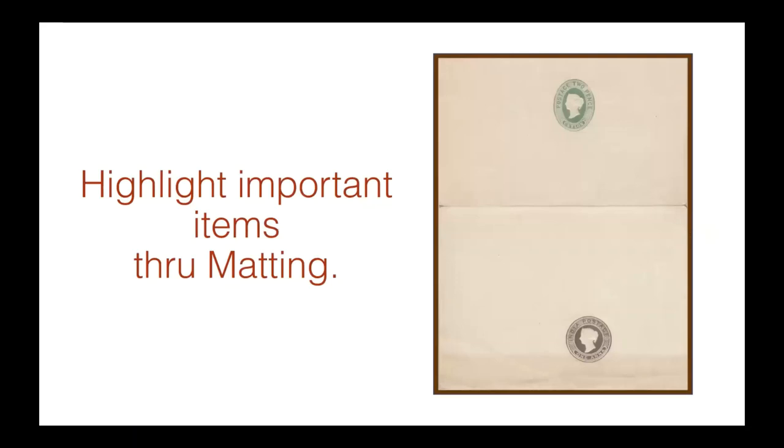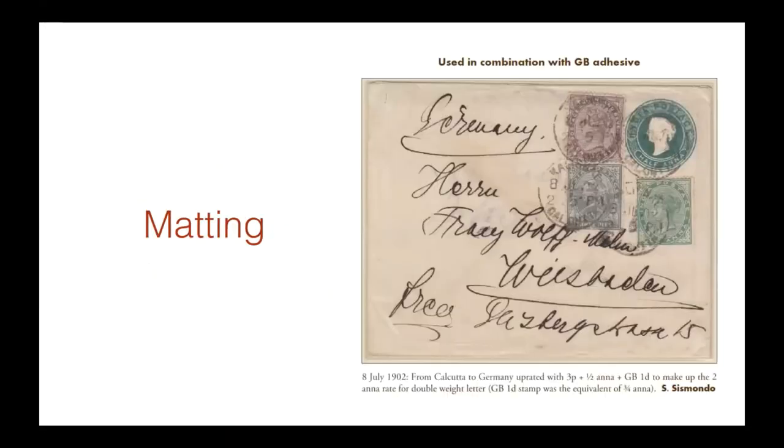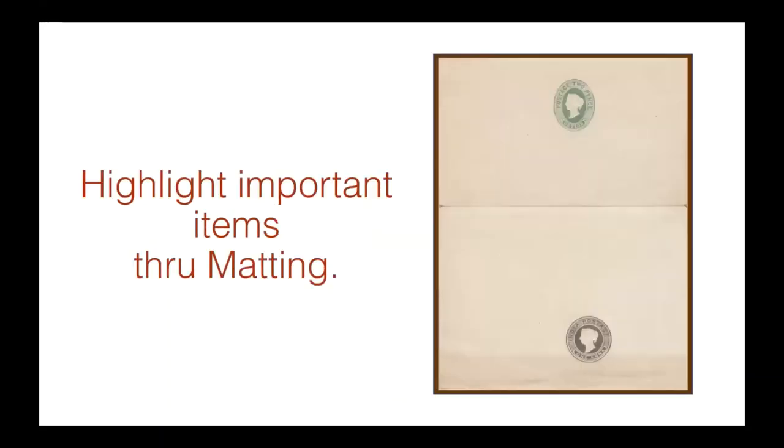Highlighting important items through matting. I mat all my stationery items in my exhibit. Normal matting uses a very light cream color. But for important items, I mount them against a nice dark chocolate background. So when you step back and look at the frame, you can see the highlighted items without having to scan through the entire exhibit carefully. You can just step back and say, 'Oh, these are the important items,' because they pop out against the dark background.